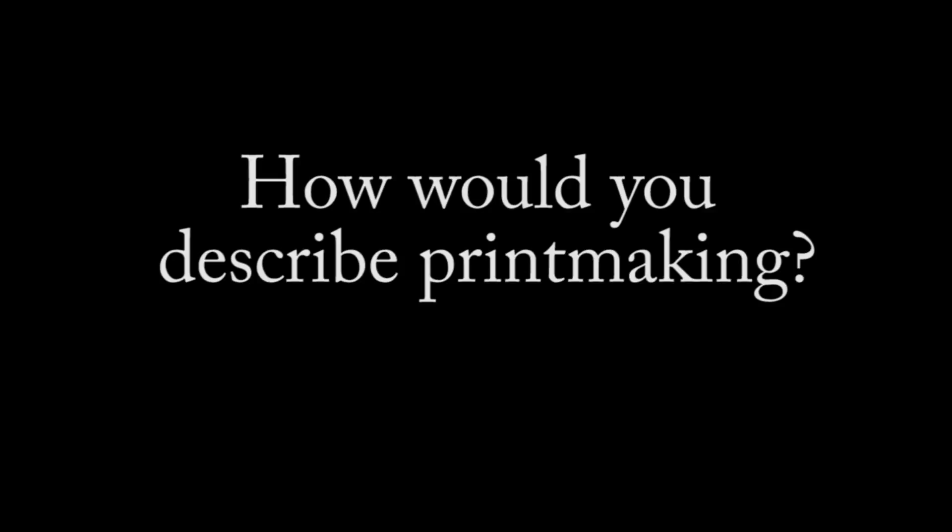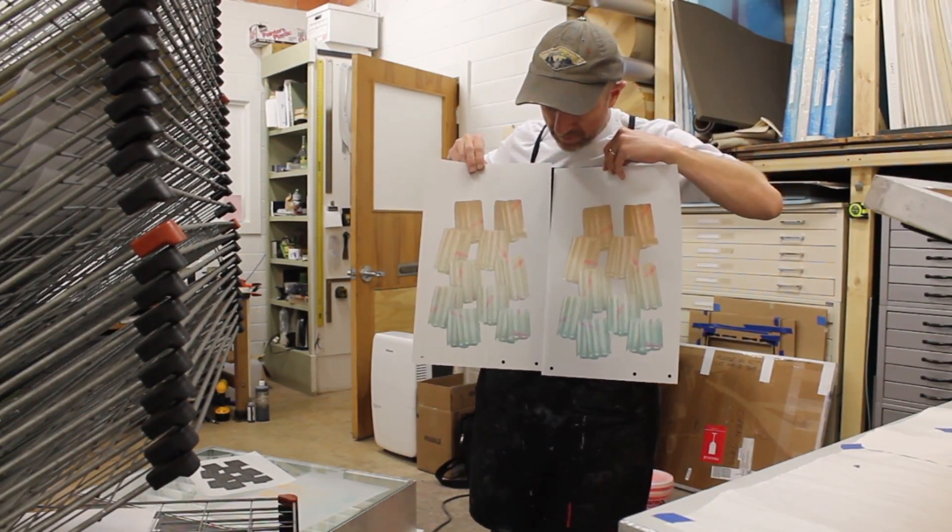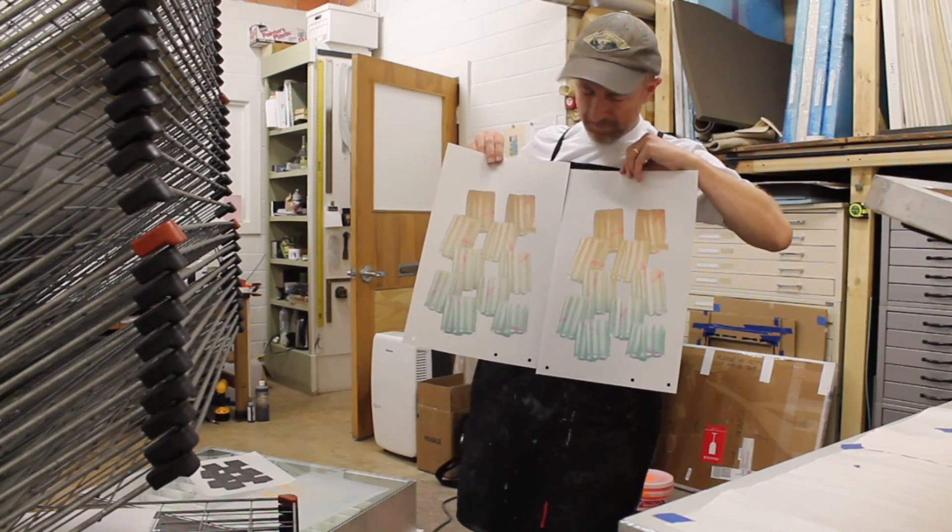Realizing that with one plate I could have all these different kinds of images relatively quickly — that was the moment for me. One of the most common ways people define printmaking is the ability to make a multiple, to make more than one print where all the prints look exactly the same. We call that an edition.